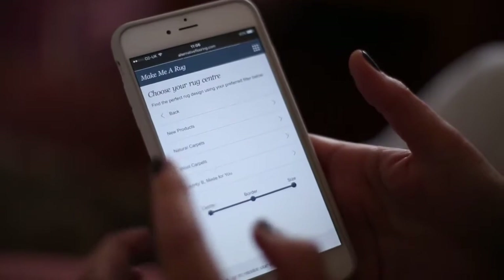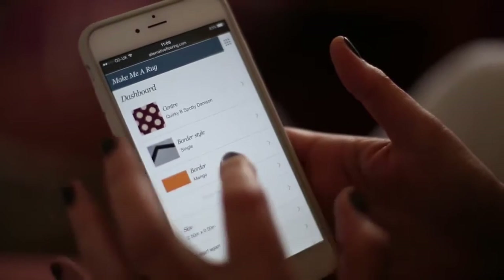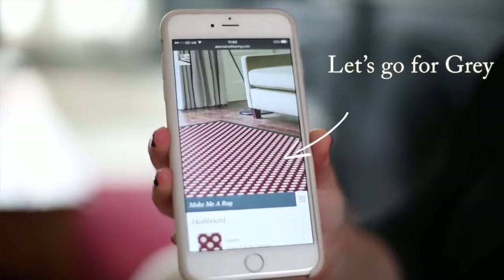Choose your rug center — new neutrals — quirky works for me every time. Let's go for dotty, color damson, same color, see what that looks like. Single border color — I think it's got to be gray. And for size, here's one I measured earlier: 2.5 by 2. Brilliant.